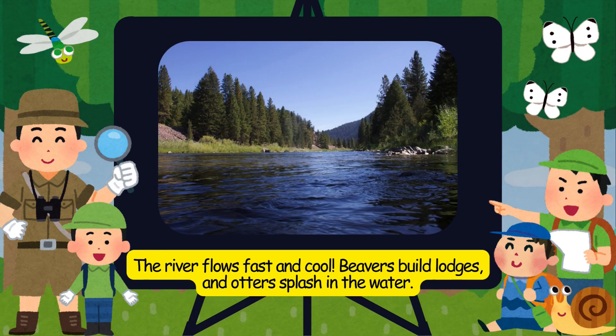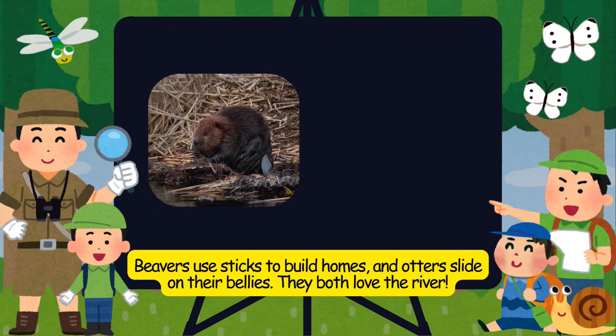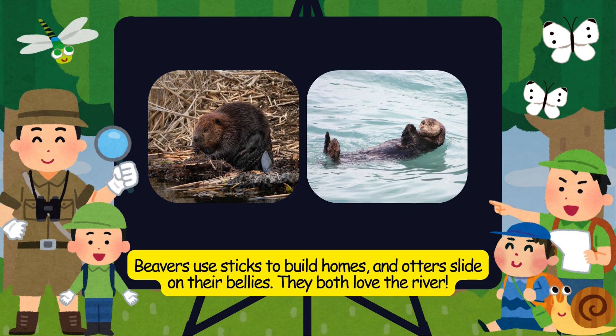The river flows fast and cool. Beavers build lodges, and otters splash in the water. Beavers use sticks to build homes, and otters slide on their bellies. They both love the river.